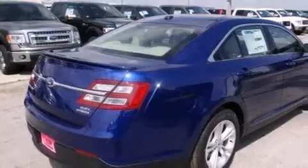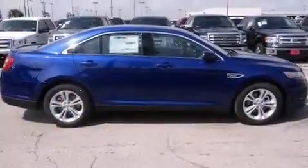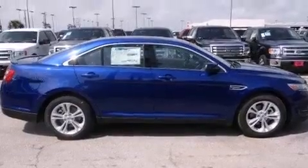A turbocharger, dual power seats, full power accessories, front multi-stage airbags, and rear seat childproof door locks.